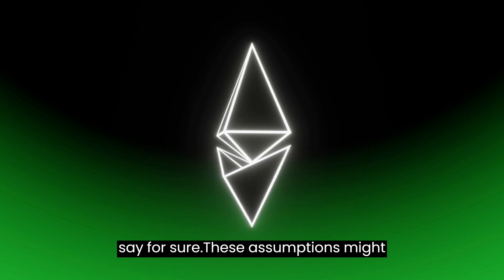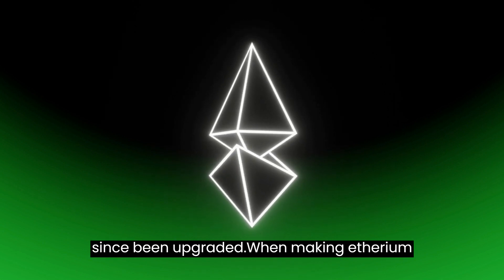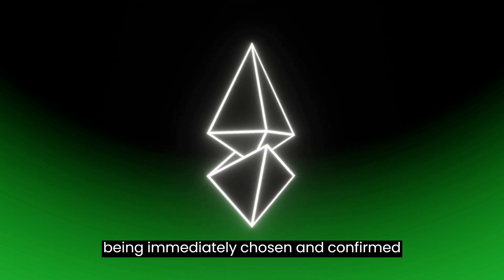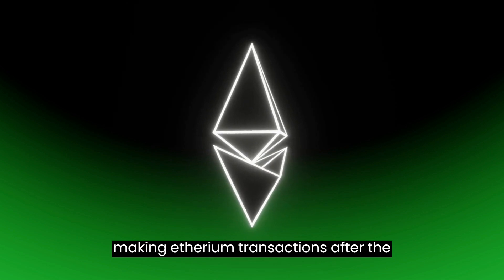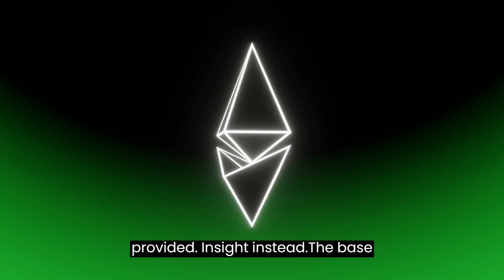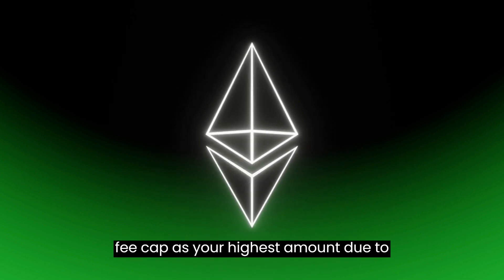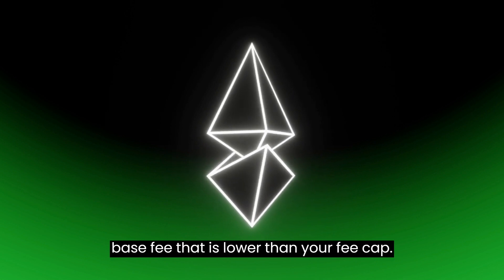The deflationary processes could cause the cost of ETH to grow, though we cannot say for sure. Ethereum has begun destroying the ETH base fee of all blockchain transactions since the upgrade. When making Ethereum transactions, the previous mechanism operated like a bid, similar to Bitcoin. The chance of your transaction being chosen and confirmed by miners grew as gas costs rose. After the London update, you no longer must choose the gas cost you pay. The basic fee and a tip choice are the only things provided. The base fee is subject to change between the time a transaction is made and when it is included in a block. You can select a fee cap as your highest amount to avoid overpaying. The system will refund the balance when a miner accepts the transaction in a block with a base fee lower than your fee cap.